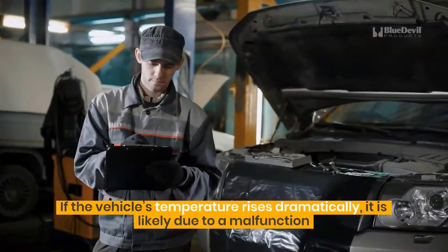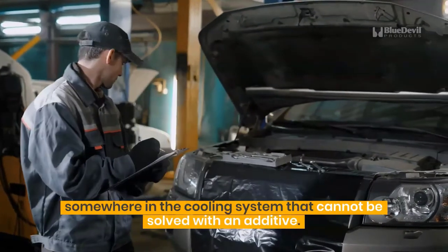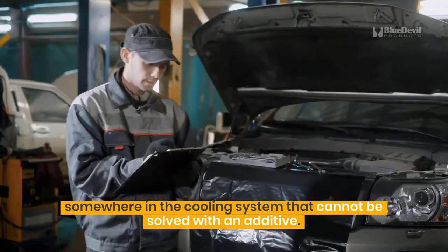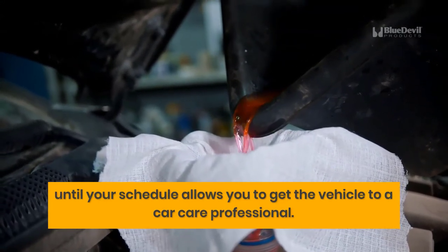If the vehicle's temperature rises dramatically, it is likely due to a malfunction somewhere in the cooling system that cannot be solved with an additive. In that case, Blue Devil Engine Cool may work as a stopgap until your schedule allows you to get the vehicle to a car care professional.